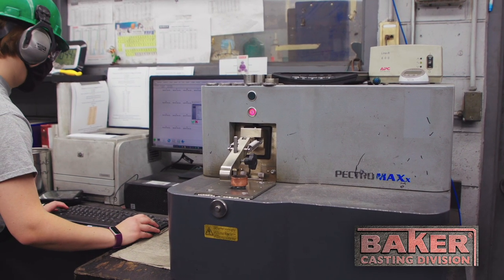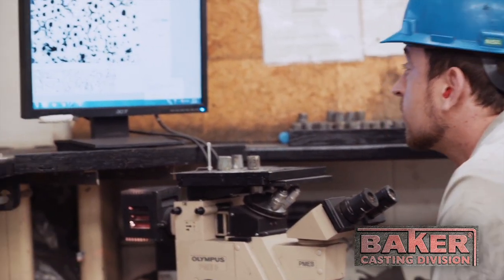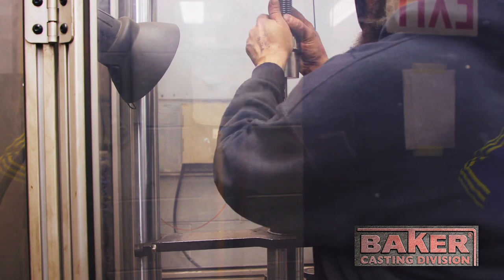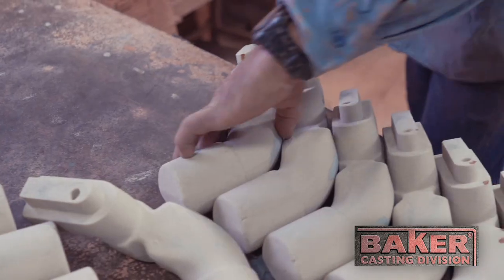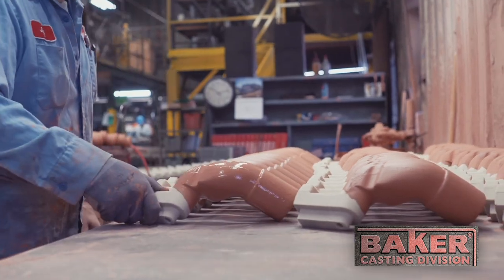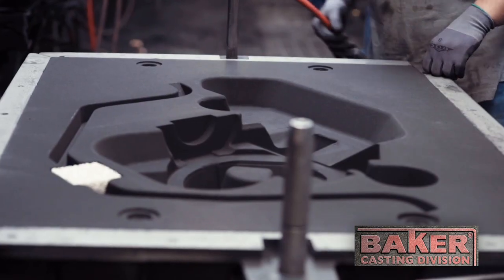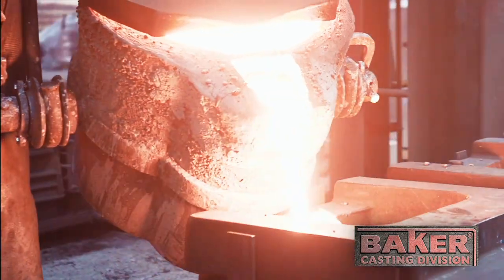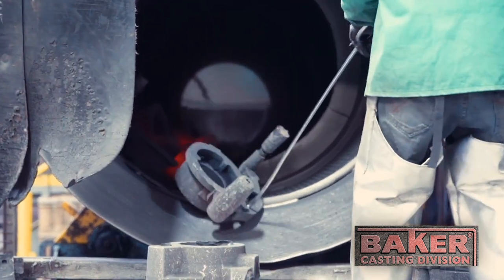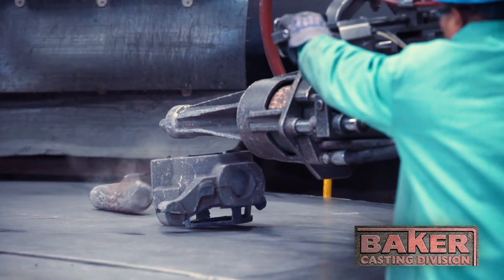Baker tightly controls iron quality — sampling each furnace of base iron using the optical spectrometer, camera, and tensile tester, and performing a final iron grade check on each ladle. Once material quality assurance is complete, Baker creates green sand molds, then transfers these to the pouring deck for the iron pour. As the iron solidifies, the team moves molds into the shakeout conveyor, and the Didion rotary drum cools the parts and separates sand from the castings prior to blasting and grinding.